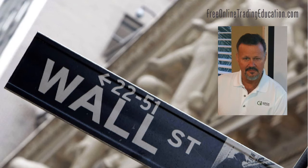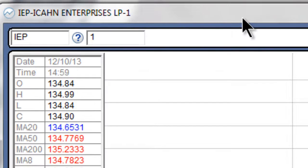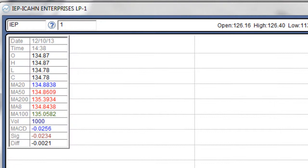Hey, this is Mark the Meerkat here at Free Online Trading Education dot com, brought to you by Grok Trade, where I'm an analyst and host of the Grokstar Trading Room and perhaps your future mentor. Let's talk about a trade we had this morning in the Grokstar Room on IEP — that's Icahn Enterprises.